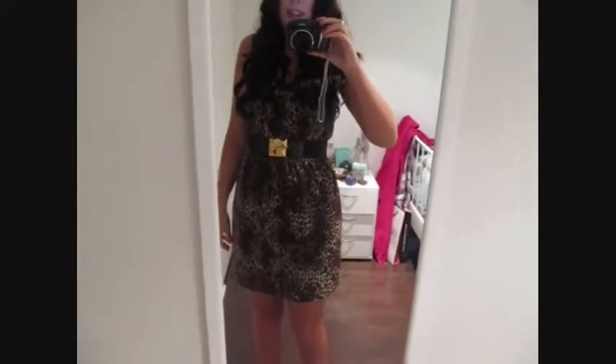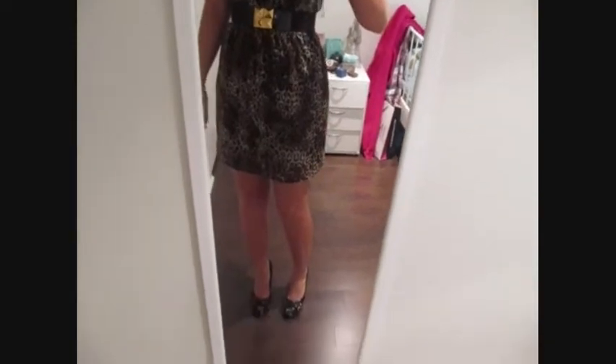This ring is from H&M and the earrings are from Forever 21. That's it — I don't know if you guys can get a good look. I know this is really quick but I think my battery is going to die. Sorry this was super quick and all over the place, but I hope you have a good night and I'll talk to you soon. Bye!